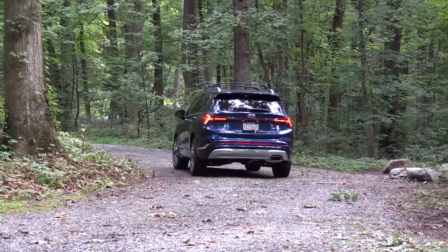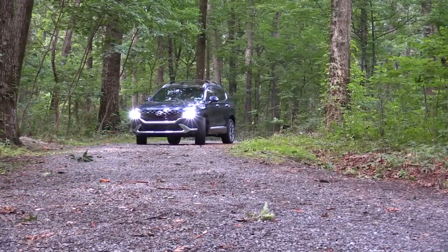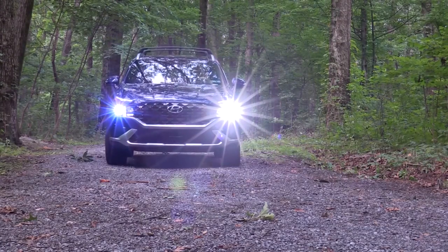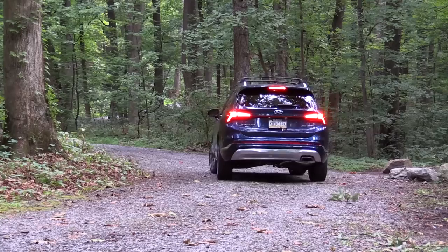Consumer Reports gives the Santa Fe above-average reliability, which is respectable. You also get America's best warranty: five years/60,000-mile bumper-to-bumper, 10-year/100,000-mile powertrain, plus three years of complementary maintenance covering oil changes, tire rotations, and more. In this video I'll be testing acceleration, braking, steering, ride quality, exhaust sound, and all the new changes. Let's jump right in — as always, starting with pricing.